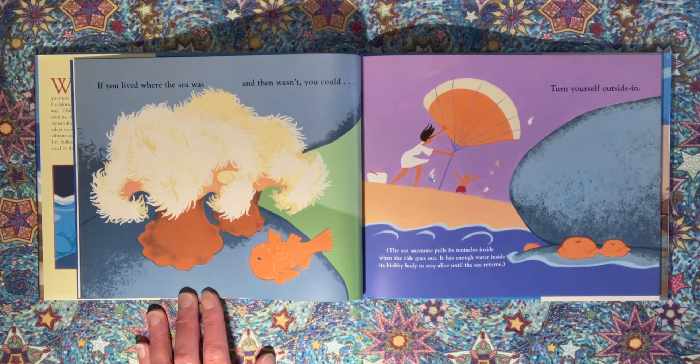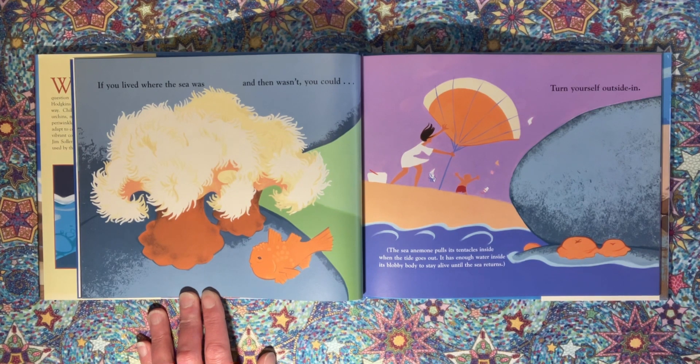If you lived where the sea was and then wasn't, you could turn yourself outside in. The sea anemone pulls its tentacles inside when the tide goes out. It has enough water inside its blobby body to stay alive until the sea returns.